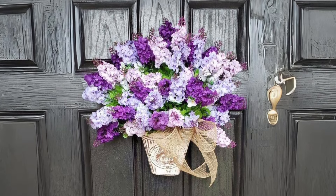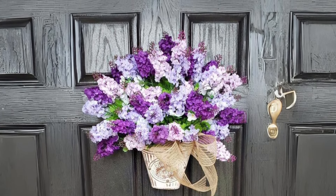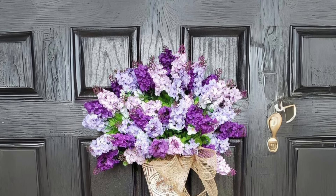Beautiful Lilac Summer Wreath. Invite the beauty of summer into your home with a stunning lilac wreath for your front door. Its vibrant hues and delicate blooms will brighten up any space with farmhouse elegance.